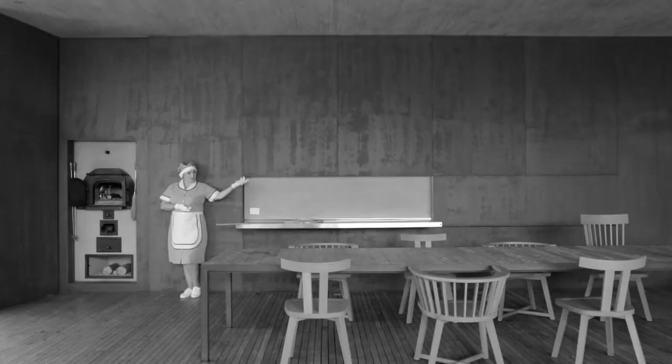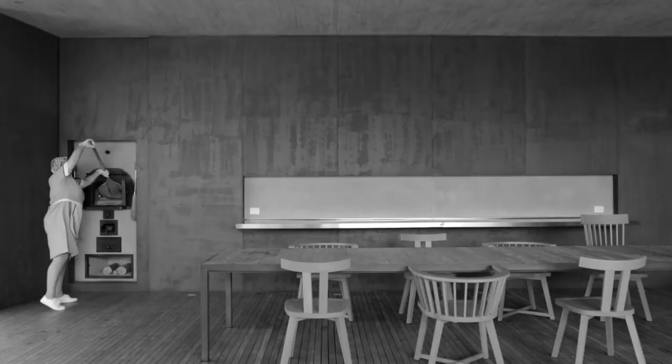Next to the patio, cordoned steel panels open and close, instantly transforming this space into a modern Italian pizzeria.